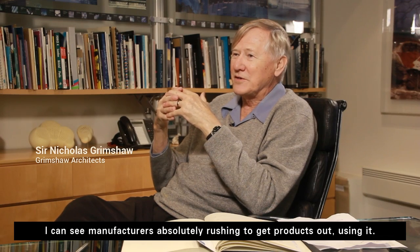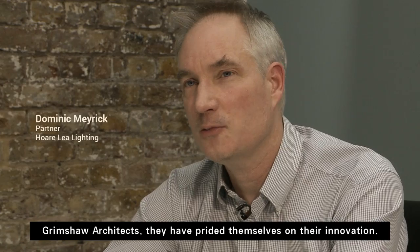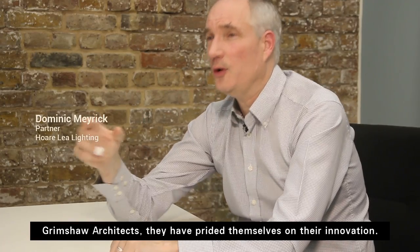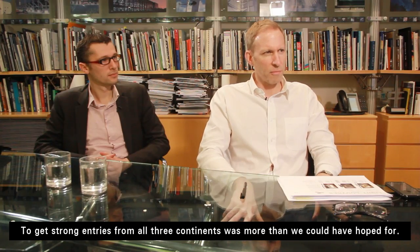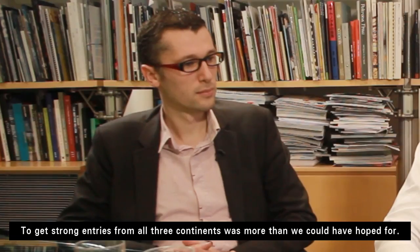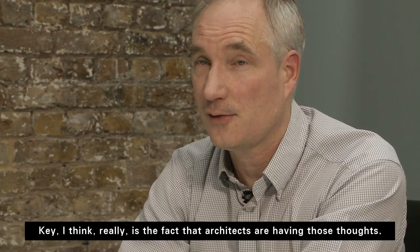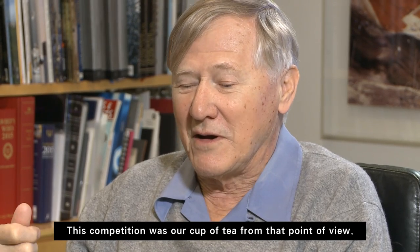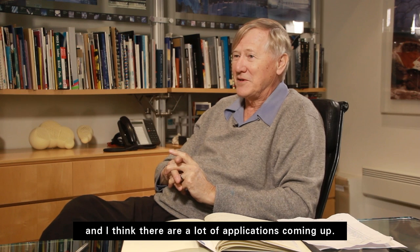I can see manufacturers absolutely rushing to get products out using it. Grimshaw architects have prided themselves on their innovation. To get strong entries from all three continents was more than we could have hoped for. The key, I think really, is the fact that architects are having those thoughts. This competition was our cup of tea from that point of view, and I think there are a lot of applications coming up.